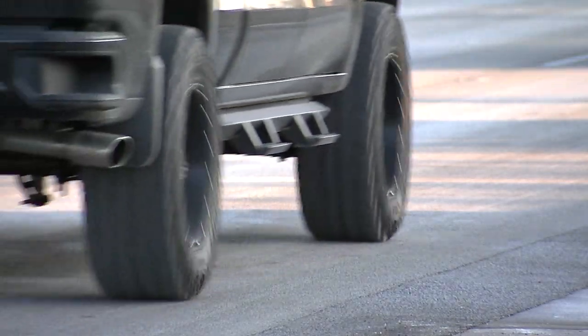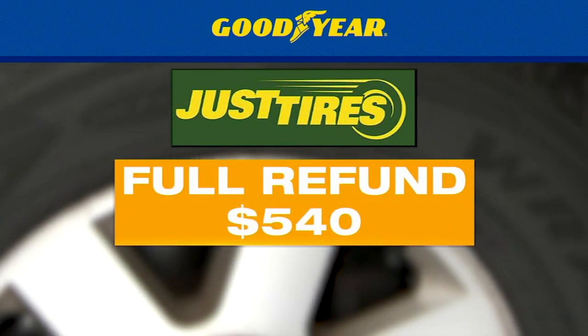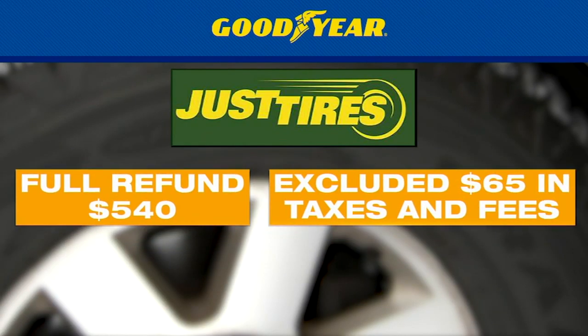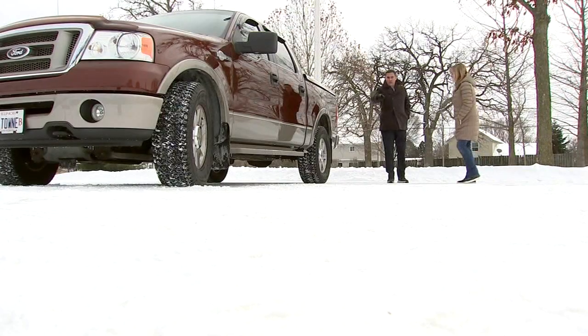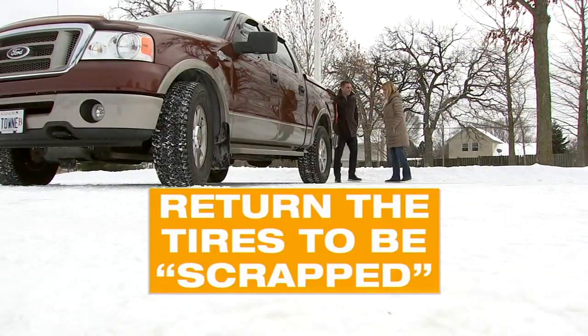There are other things to consider too, like the hardness of the tread. When Heavey contacted Goodyear, which owns Just Tires, they offered her a full refund of $540 for the price of the tires, which excluded $65 she paid in taxes and fees. Heavey was told she also had to return the tires to the store to be scrapped in order to receive the refund.